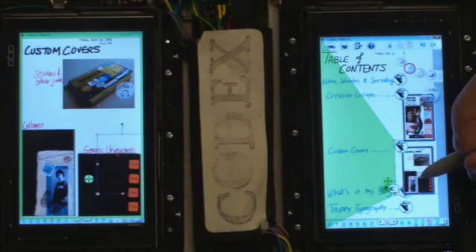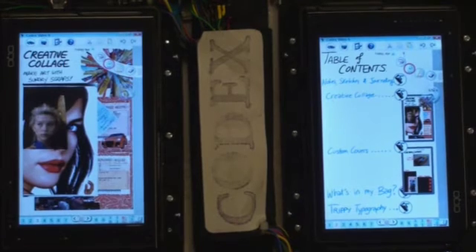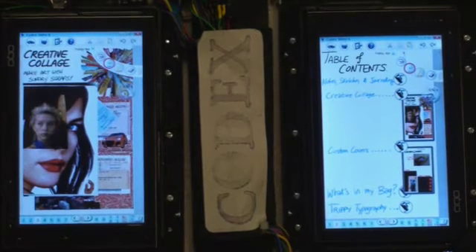Joe can press on a page link to see a preview, or open the link to navigate to the page. The pages show up on the other screen, so he doesn't lose track of the big picture.